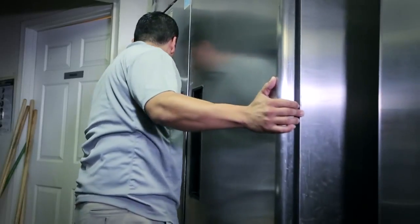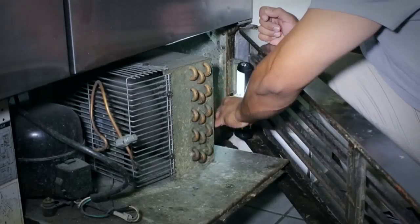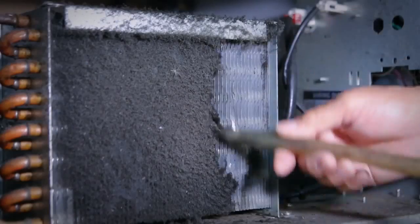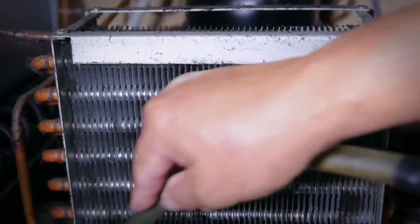However, manually cleaning the condenser on a regular basis is both costly and time consuming. Whether you do it yourself or hire a technician, maintenance expenses and downtimes are inevitable.